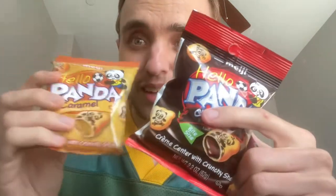Hello Panda Strawberry, Hello Panda Chocolate, Hello Panda Caramel. I saw these at the Dollar Tree, asked in one of the daily vlogs if I should review them. Someone said definitely try them, so I went out and got them.